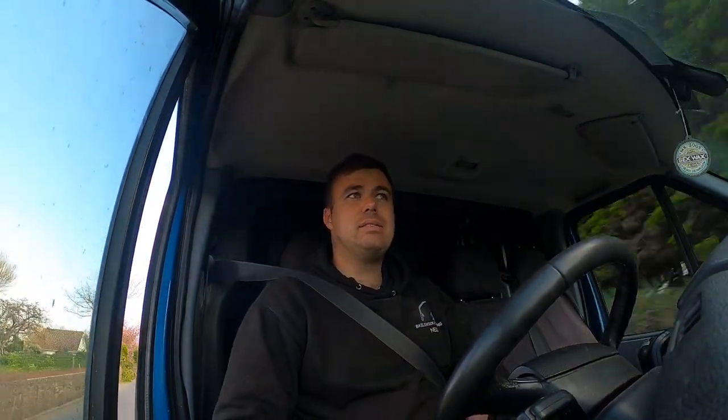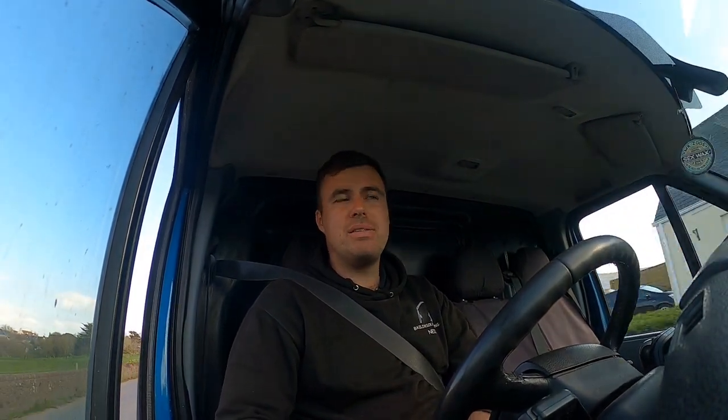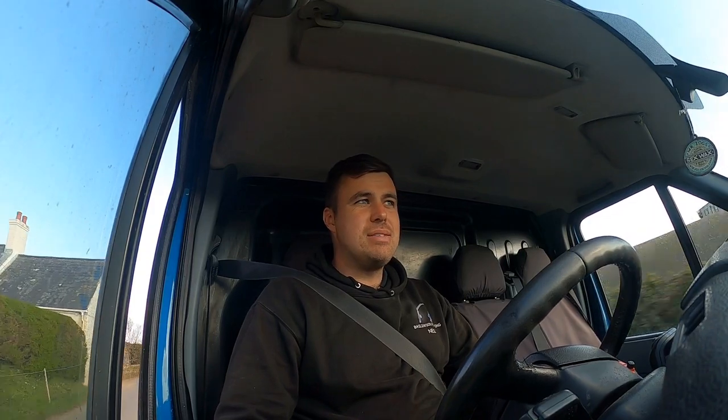We're going to get two rods out today, fishing out the back of the van. It's an easterly wind — easterly winds aren't great — but we've got a bit of time. It's an hour before high water, spring tide, nine-metre tide. Strong wind, so we'll be out the back of the van. Got the packed lunch, the two rods, the tripod, and two days' bait: verm or rock firm.